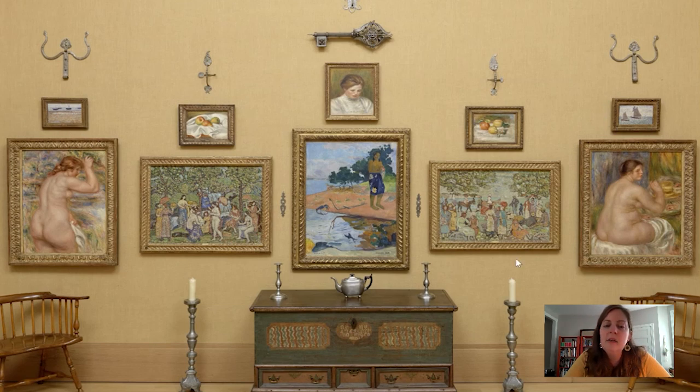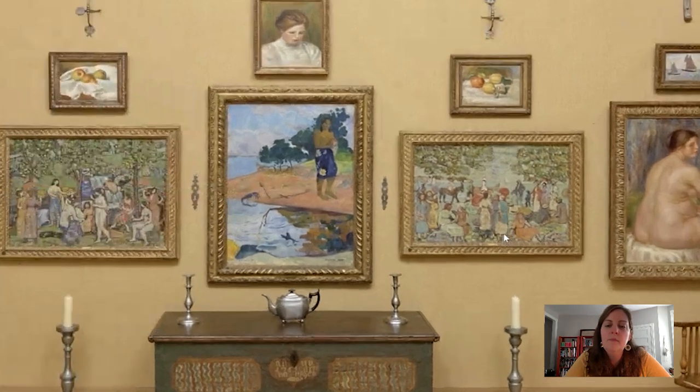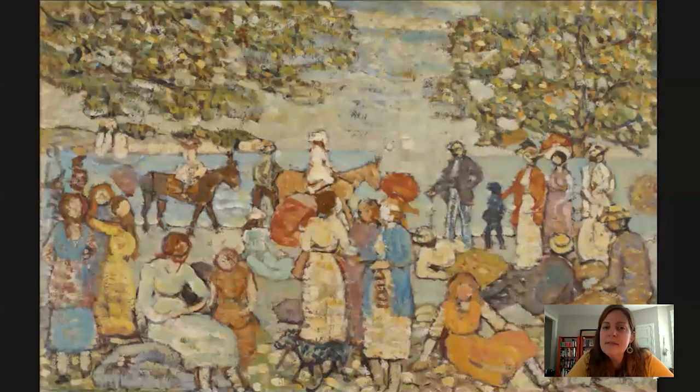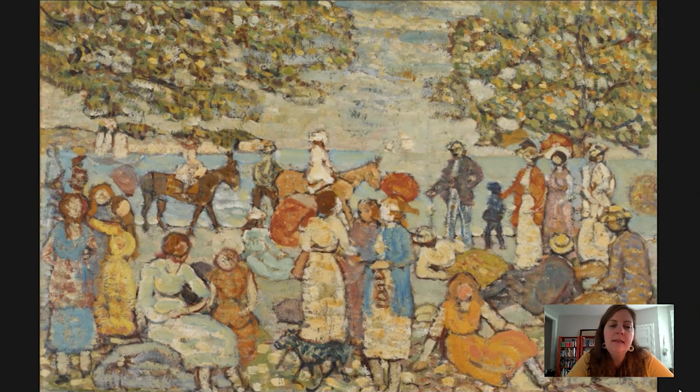Let's take a closer look at this painting by Maurice Prendergast. It was painted in 1914–1915, oil on canvas. The title is simply Beach Scene with Donkeys or Mules, which comes from the couple of figures riding on top of animals with long ears that look to be donkeys or mules. The whole scene is taking place on a beach.